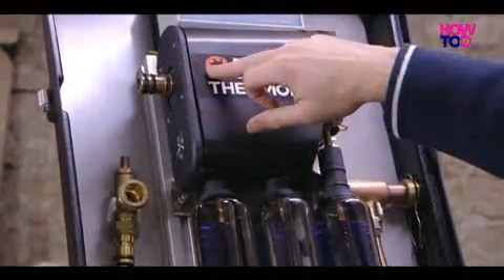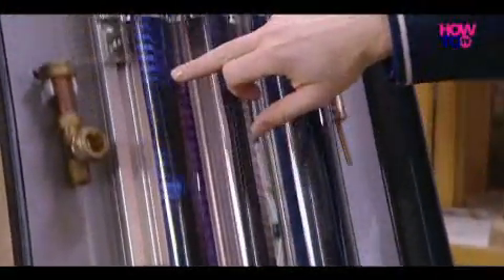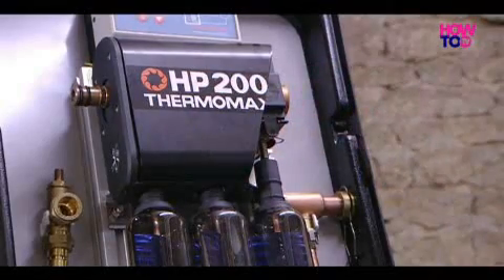So water comes in this end of the manifold, comes down there and back up. And these are like a greenhouse — they trap the sun's energy and transfer energy to water. So the water comes in here, heats up and then goes back down to your domestic hot water centre.